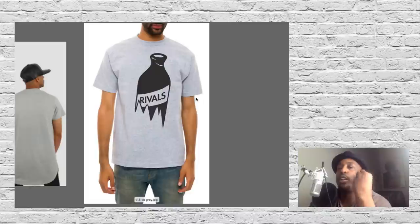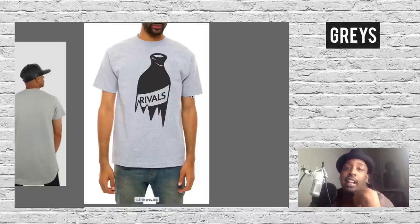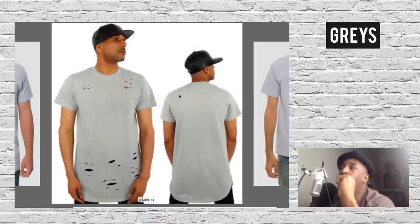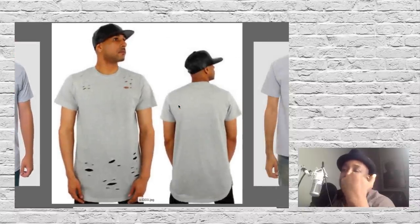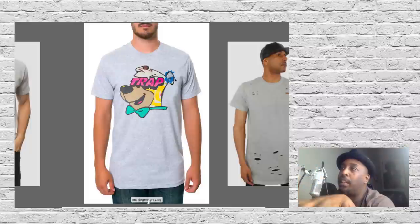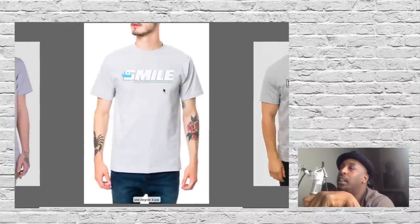Another trending color — grays. I've always heard 'grays don't sell,' but I don't think that's the case anymore. I personally have a great gray t-shirt right now — darker gray, but I love gray t-shirts, they're classic. Grays in different forms are really up and coming. You'll see the Kanye West holes style available already with cut-out holes from Bella Canvas. One Degree also has it in gray.